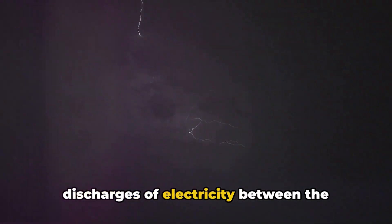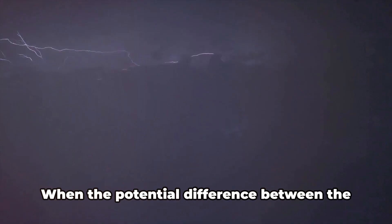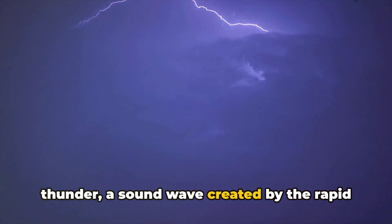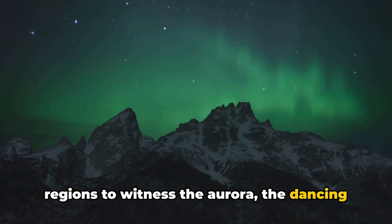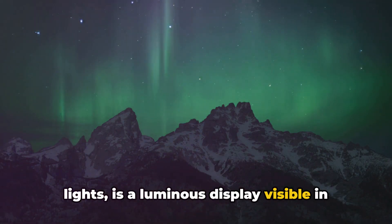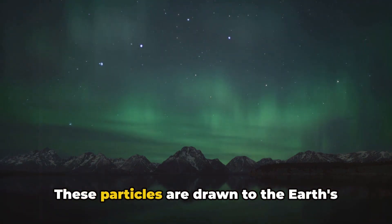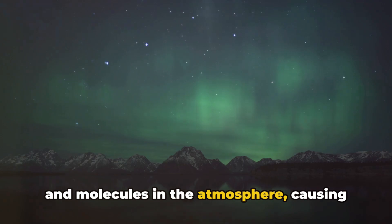Thunderbolts are those sudden, powerful discharges of electricity between the earth and the clouds, resulting from the buildup of electric charges in the atmosphere. When the potential difference between the clouds and the earth becomes too great, a lightning bolt is born, accompanied by thunder — a sound wave created by the rapid expansion of heated air. Finally, the aurora, also known as the northern lights, is a luminous display visible in the night sky, formed when charged particles from the sun collide with the earth's atmosphere. These particles are drawn to the earth's magnetic poles, where they excite atoms and molecules in the atmosphere, causing them to emit light.